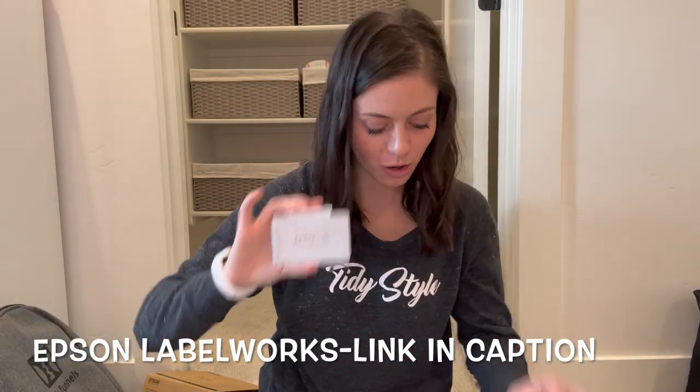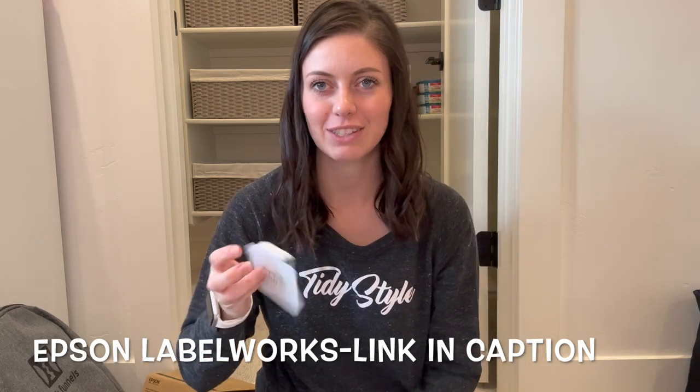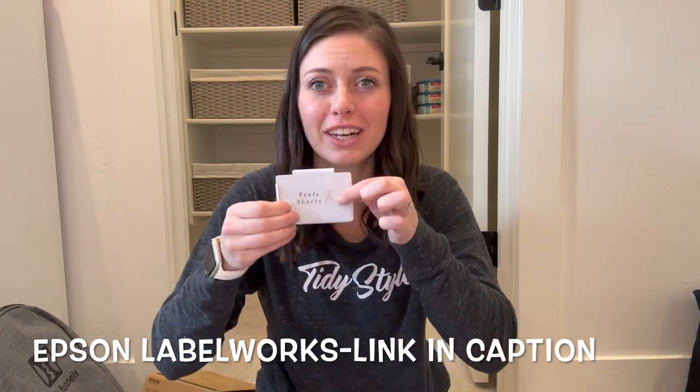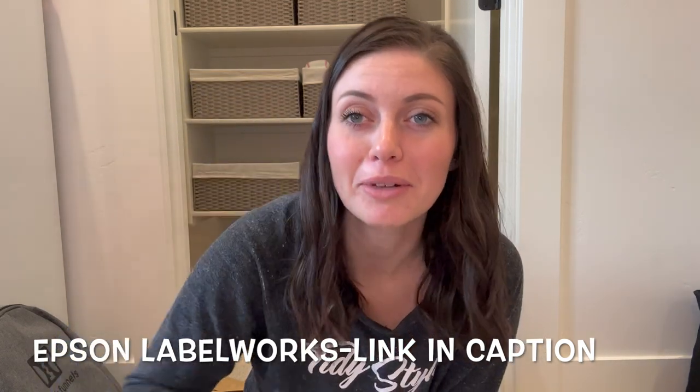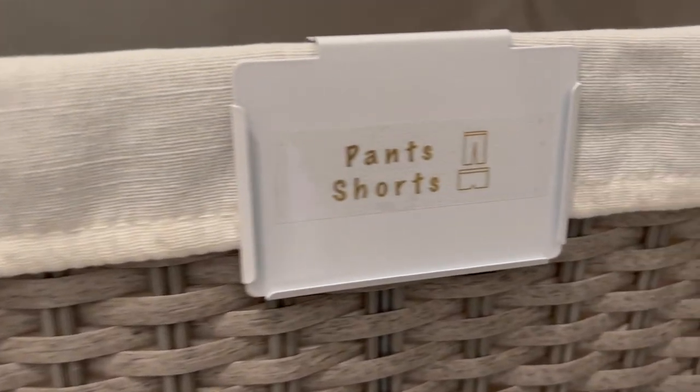I absolutely love this — it is so much fun. This is from Epson. You can do the little symbols, and that's really what gets me — that's really adorable. We'll show you what it looks like as the final product.